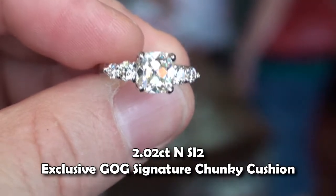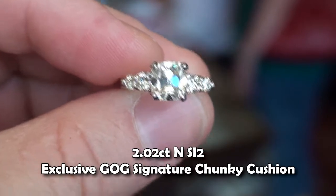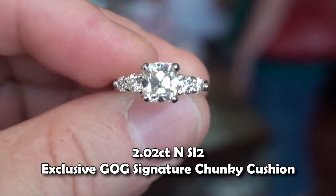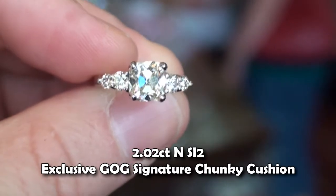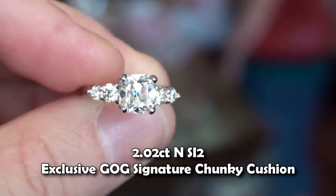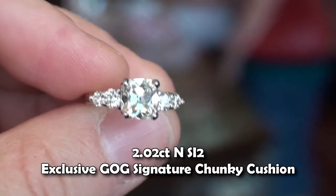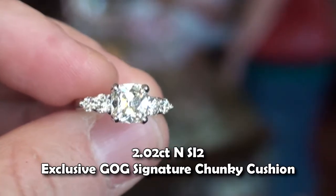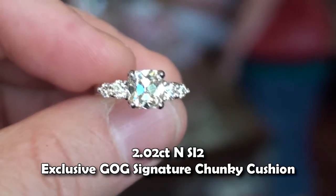This is a 2-carat N SI2 that we just recently had cut. The guy said everything he read tells him not to buy an N color, but his fiancée saw this diamond and just absolutely fell in love with it, and 2 carats at 6 grand was a hard thing for her to pass up, and for him too.